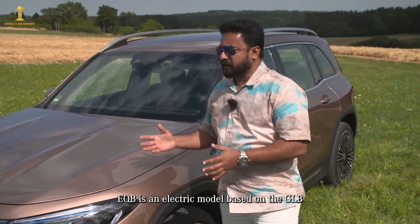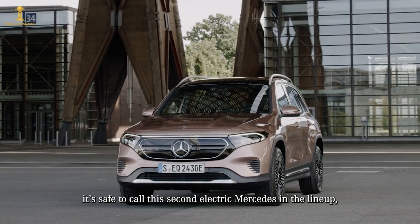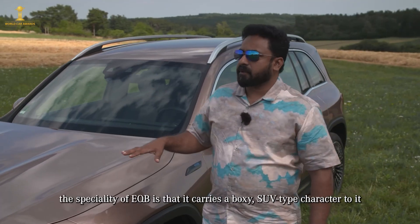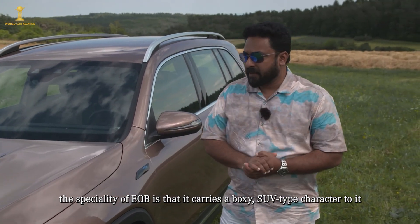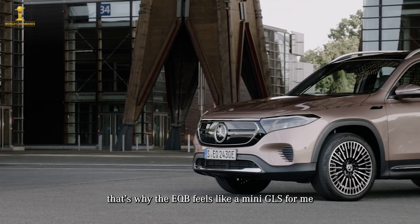This is a new electric model — the EQB. It is the second electric model in the lineup alongside the EQA. The EQB has a boxy SUV character and is essentially a small GLS-style model.